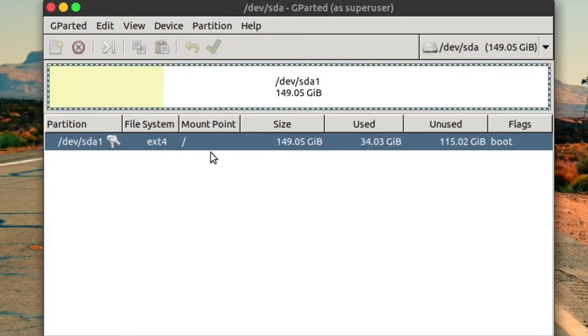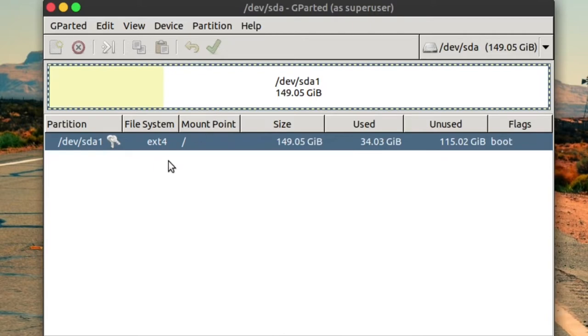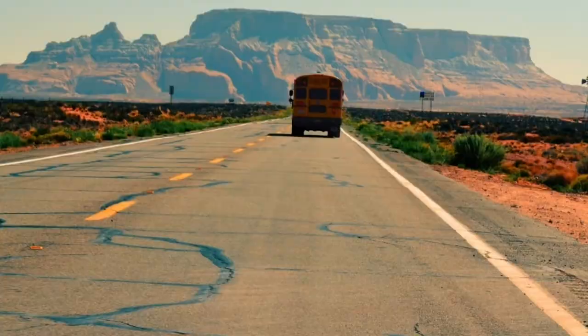We're going to have a root partition and a swap partition. The swap partition represents the amount of RAM you have. So if your drive is 200 gigabytes and you have 4 gigabytes of RAM, create a 196 gigabyte partition formatted as ext4, and another partition formatted as swap. When those two partitions are created, you're done in GParted.